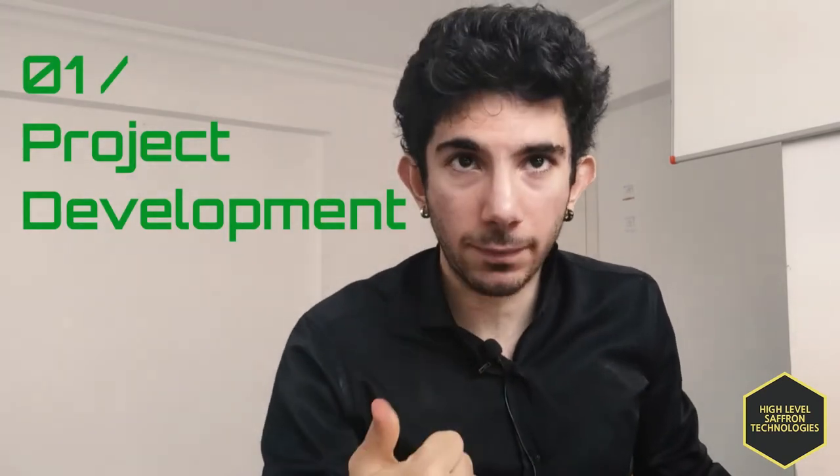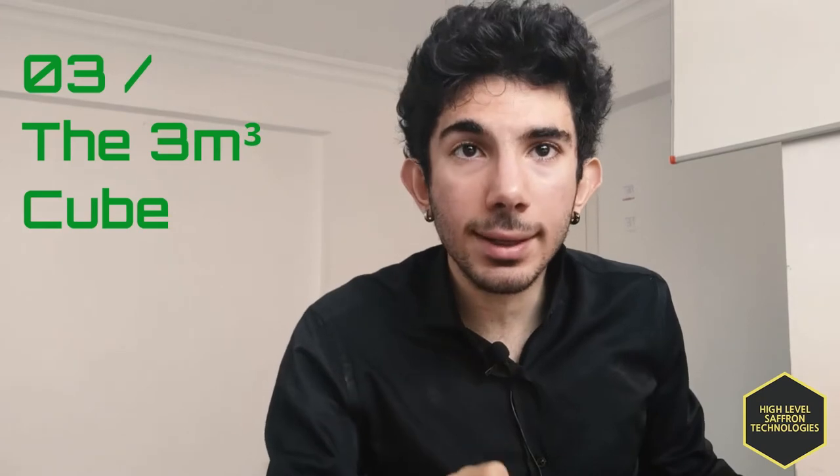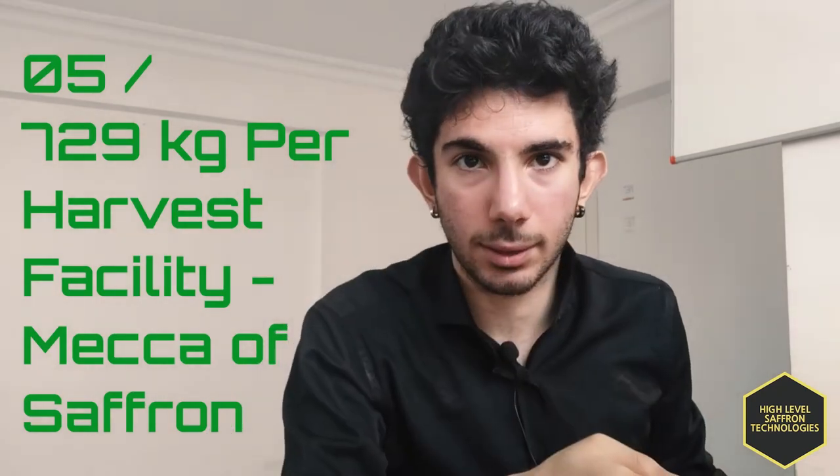I hope this was helpful. Right now I'm in the project development phase and the next step is creating the prototype, then the 3 meter cube, then the 9 meter cube, and then the huge facility. After creating the 729 kilogram per harvest facility, in 4 years we can create 3 tons of saffron per harvest. There is an upfront investment needed to set up the system and that's why I need investments right now. I'm looking forward to working on this system. Thank you. Bye.